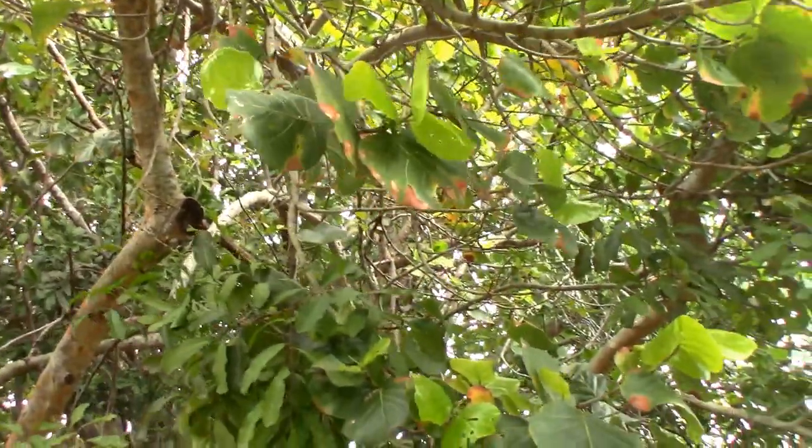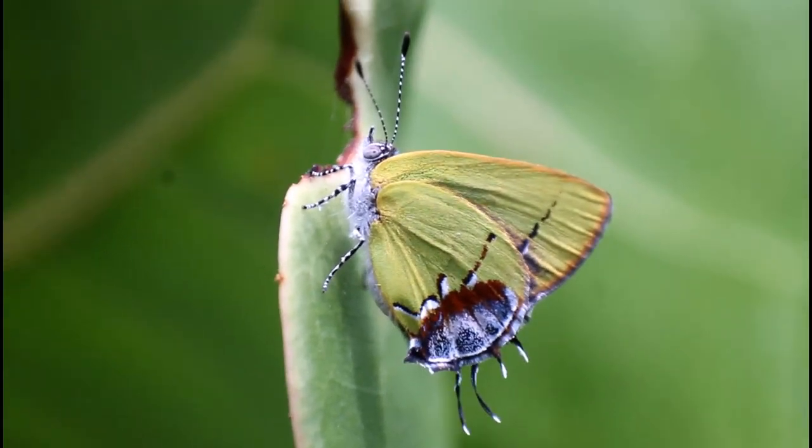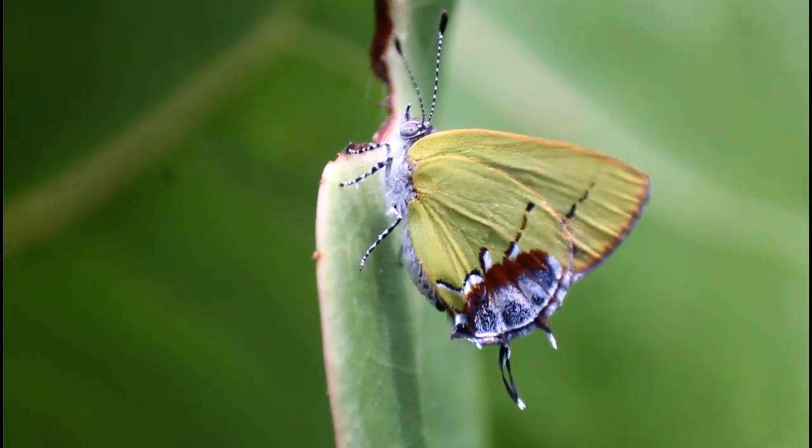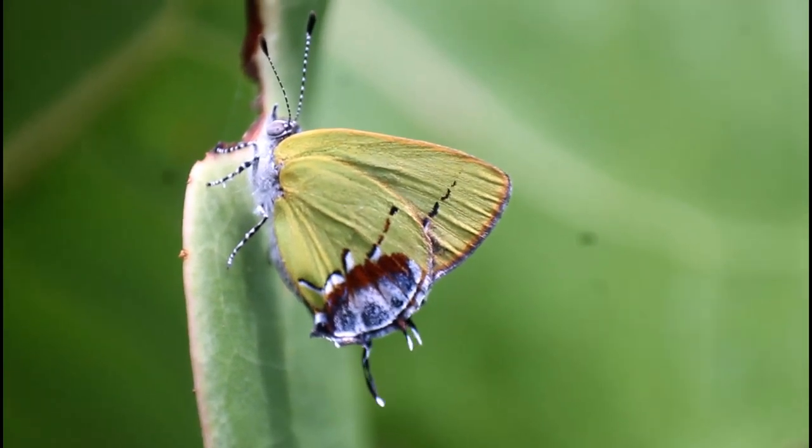Deep in sea grape groves along the coast of southeast Florida lives a brightly colored and almost never seen tropical butterfly, often considered among some of the rarest butterflies in all of North America: the amethyst hairstreak.